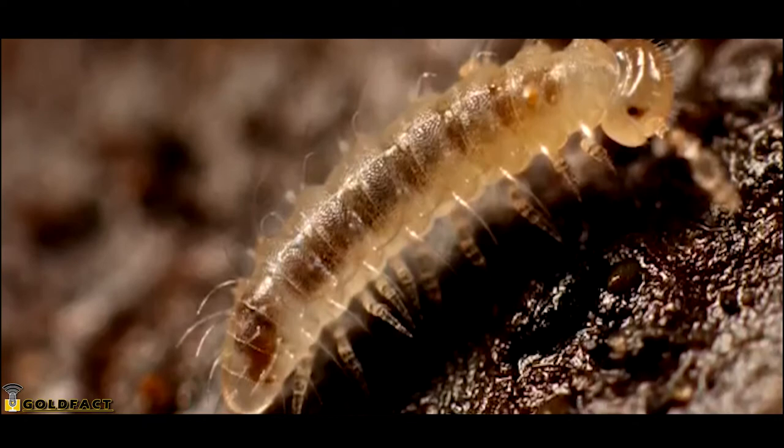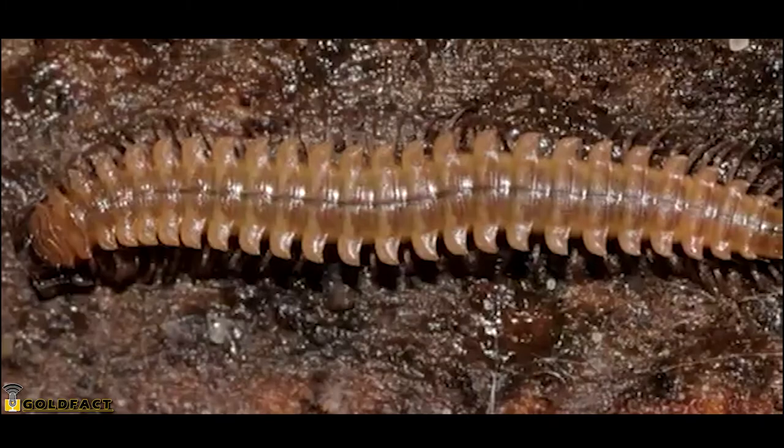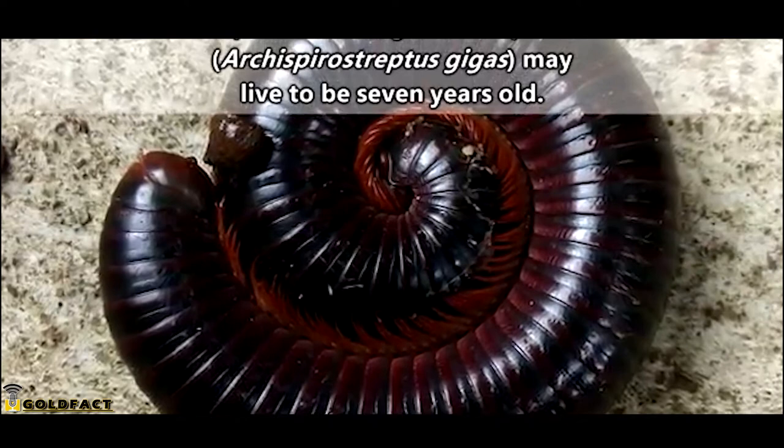Millipedes start out small with a few legs and body segments. They hatch from eggs laid by their mother during the springtime in hiding places in the soil or under objects. There can be hundreds of eggs in a nest. As they grow, young millipedes shed their exoskeleton and add on new body segments. Some species have been recorded living nearly 10 years.